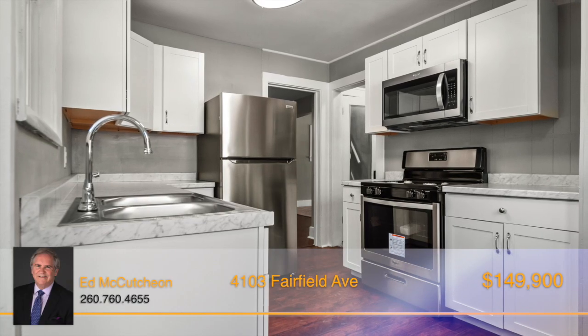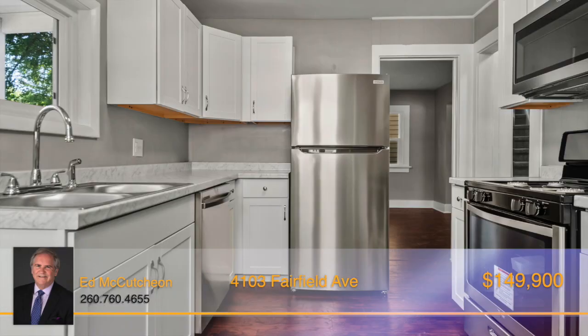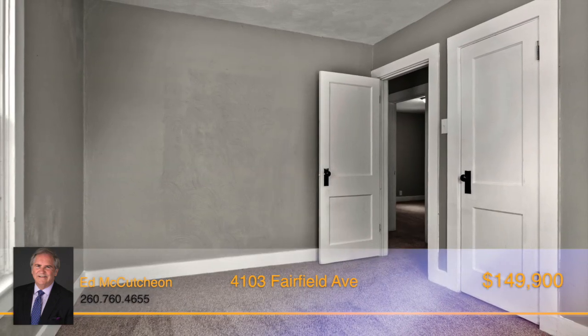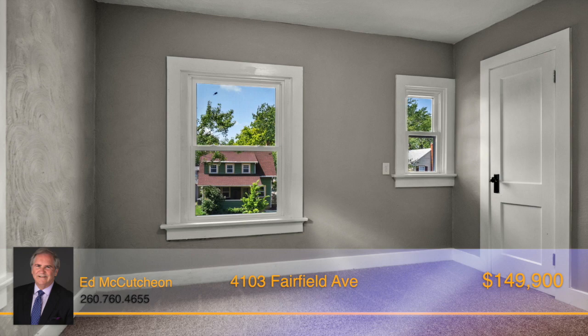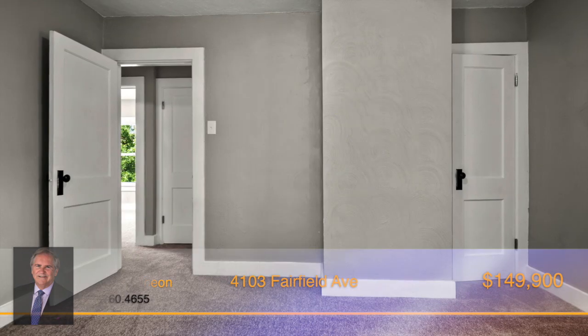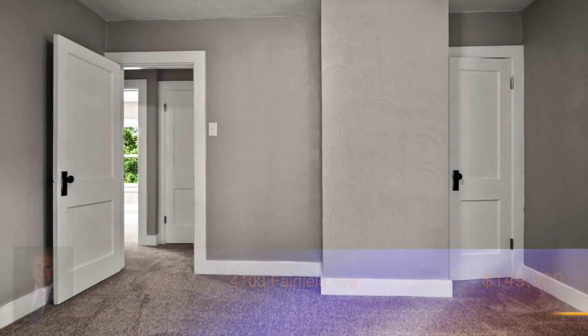The kitchen has bright white cabinets, marble countertops, and stainless steel appliances. The three bedrooms provide ample space, and the updated bathroom has a new tub-shower combo and vanity and new light fixture. It's truly hard to scratch the surface of the multitude of updates that have been done to this property.